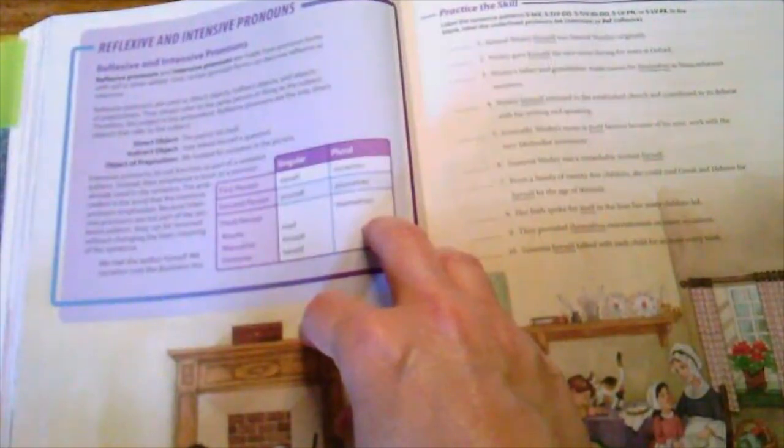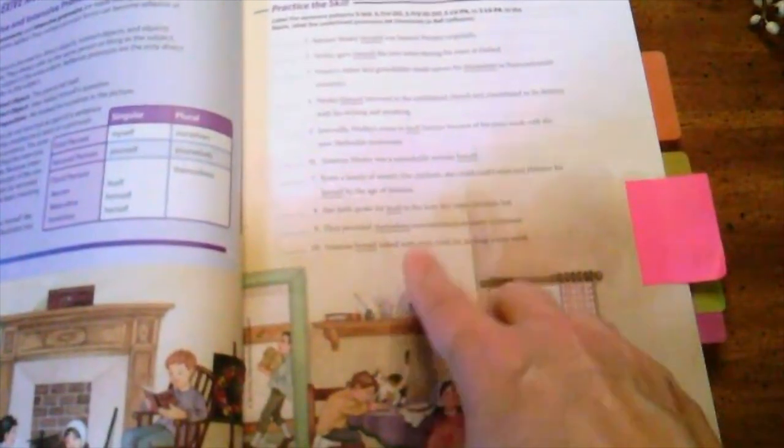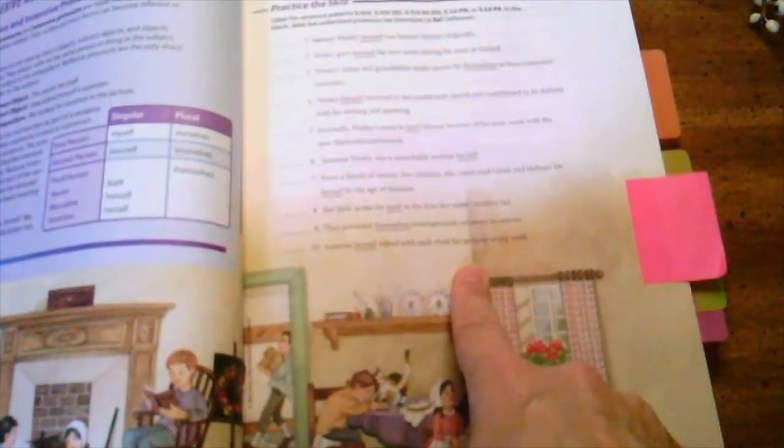After going over the teaching box where students learn the new concept, there's a section called 'Practice the Skill.' This is typically the page I do with my students, allowing me to see if they've really understood the new concept or if we need additional practice or re-explaining.